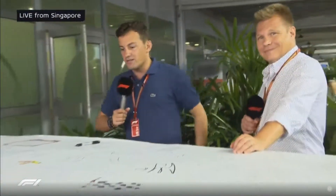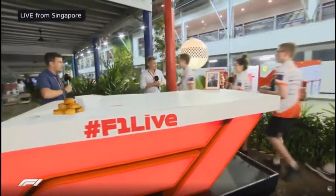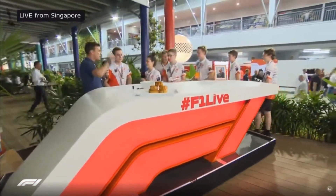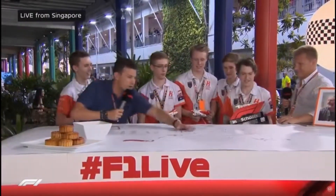Let's bring in the next generation — potentially the next Adrian Neweys and team bosses — it's the Horizon team from Australia who have won F1 in Schools! Hello folks, welcome to F1 Live. We've got a couple of microphones for you all. Can you put the trophy up there? Would you like some gummies first of all? You're not gonna say no, are you? All right!